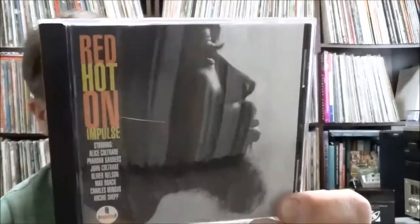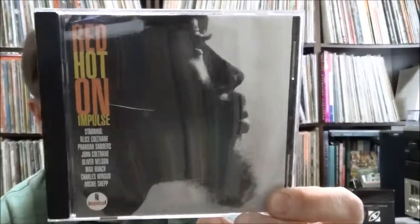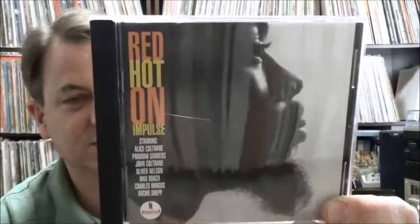Red Hot on Impulse — a compilation of recordings from the Impulse label put together by the Red Hot organization, which releases music to raise money and awareness for AIDS. Three dollars and twenty-five cents with some cool tracks. Artists include Alice Coltrane, Pharoah Sanders, John Coltrane, Max Roach, Charles Mingus, and Archie Shepp.